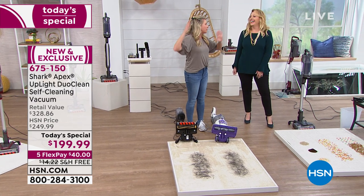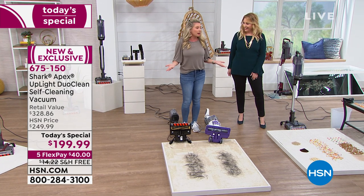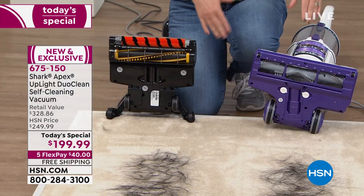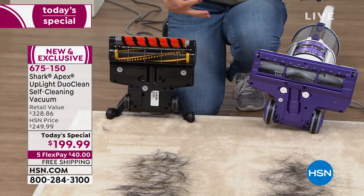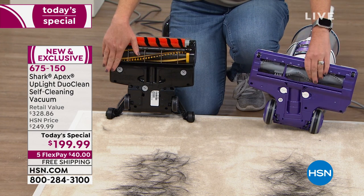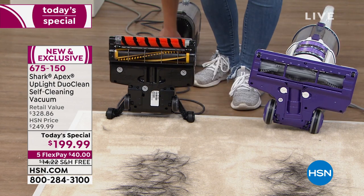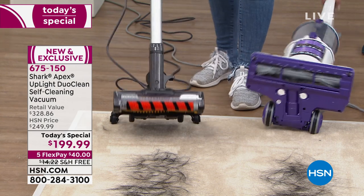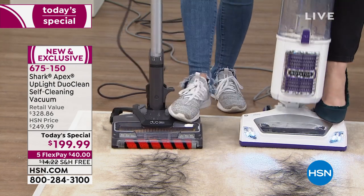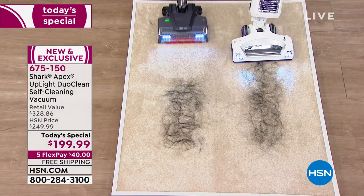I'm blessed with good hair — daughters have good hair as well. But with that comes a curse: piles of hair all throughout the house. So this is a true life struggle for me. I want to go ahead and show you underneath both of these machines. The compare vacuum, which is also a Shark, has no hair on it right now, and ours doesn't have any hair on it. I'm going to give you the Shark vacuum — turn it on and it's going to pick up the hair.